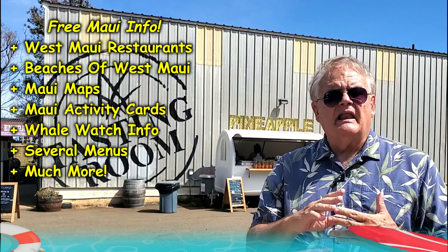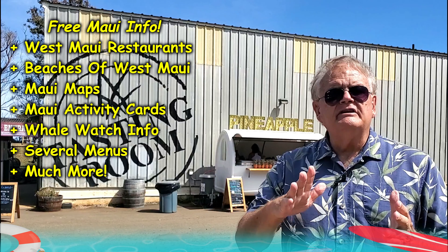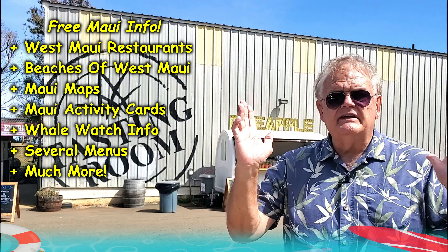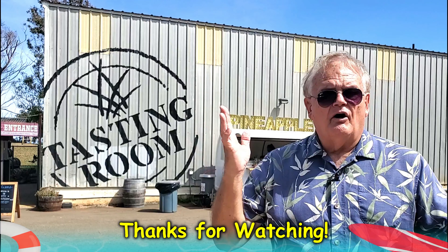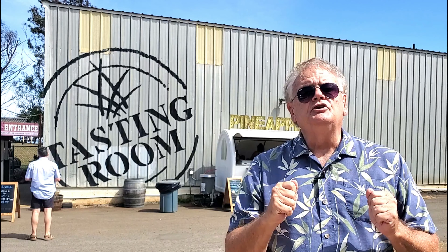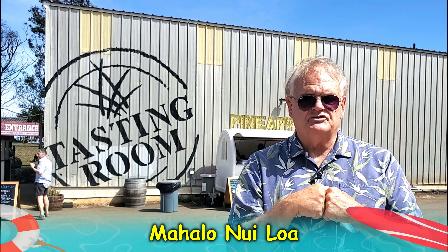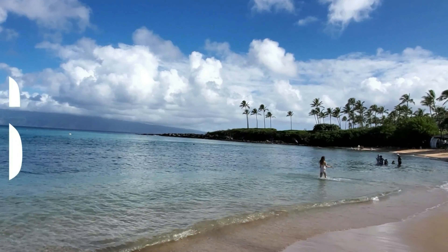Hey guys, like always, thank you very much for watching. Make sure you check out the description field — I've got a long list of things I'll be glad to send you. I only send things through email, and generally I'll just send you everything on the list, so don't worry about picking and choosing. I've got all kinds of videos coming up soon. If you're looking to rent some underwater cameras, stay tuned — I'm going to be doing some really nice Canon underwater cameras that you can rent from me for not very much money. I still Uber every night, so I hope I see you around. Stay safe, and come to Maui with lots of money. Thank you very much.